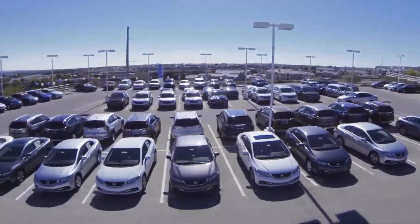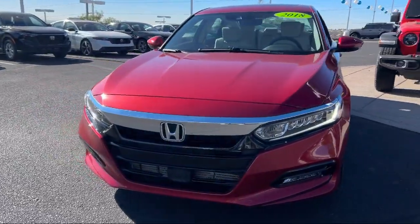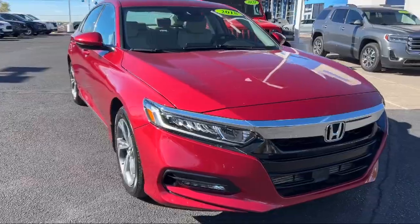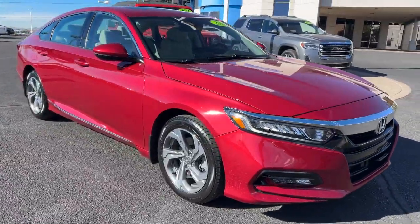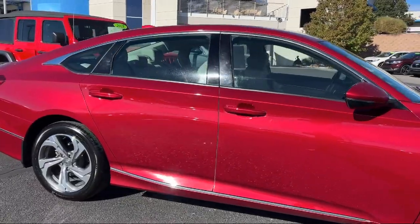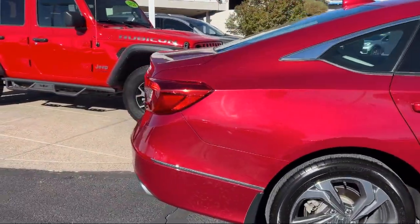Welcome to Perfection Honda. Here's a look at another one of our great vehicles from our extensive inventory. This vehicle comes equipped with smart device integration, a powerful and efficient turbocharged engine, seat memory, a leather steering wheel with auto tilt-away, driver monitoring, and keyless entry.